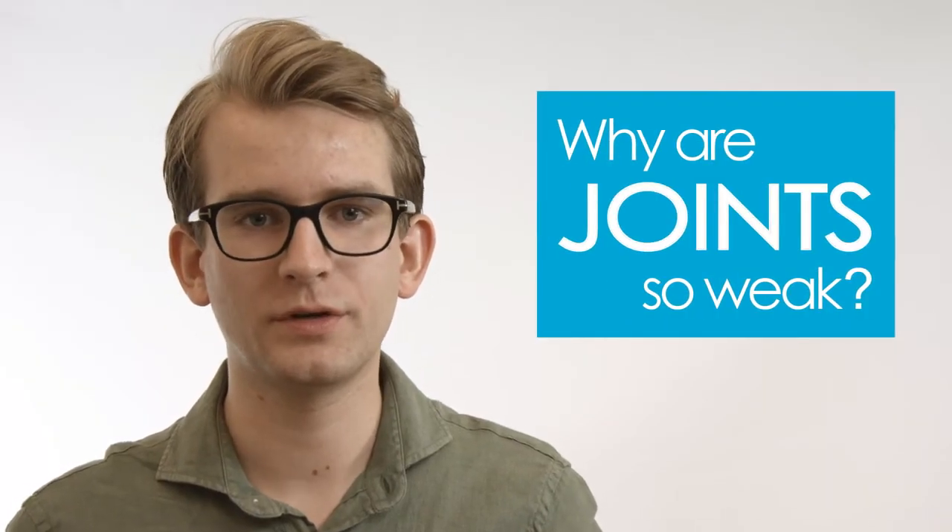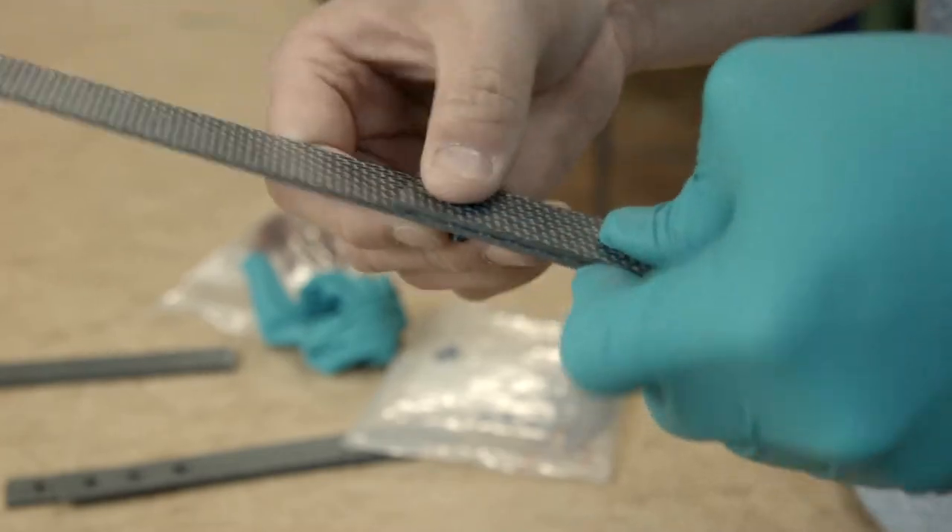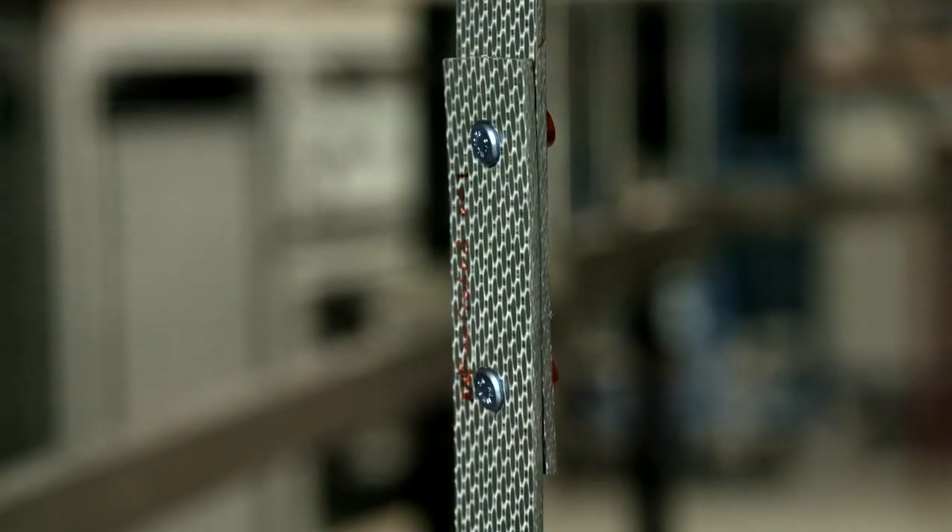Why are joints the weakest spots? For example, for mechanical fasteners we need to drill a hole in our material, intentionally damaging it. The hole is critical and weakens the structure.